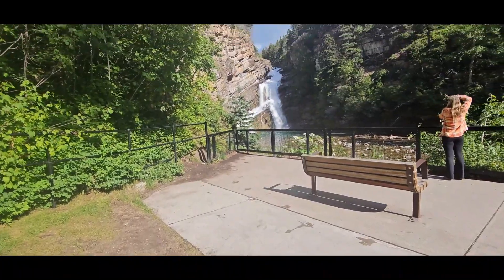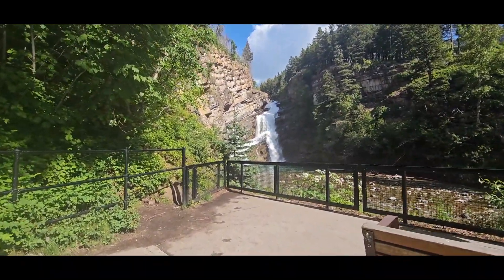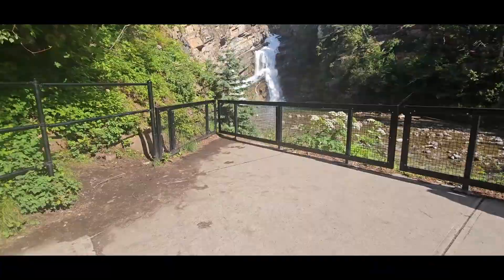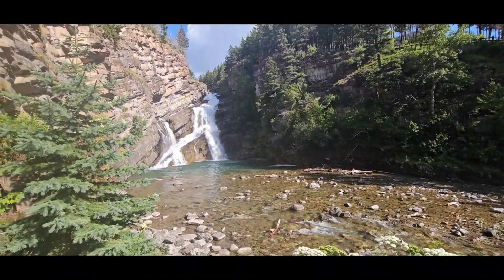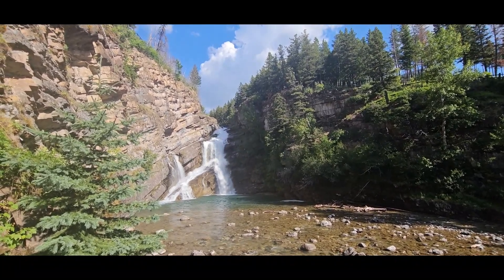Here we are at Cameron Falls — very scenic falls. The parking lot is right behind, which makes it very accessible for seniors and children. It's also right near the town — in the town, actually.